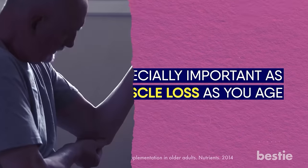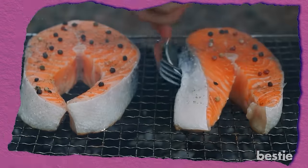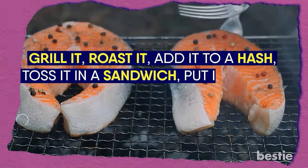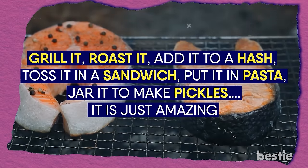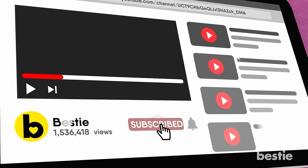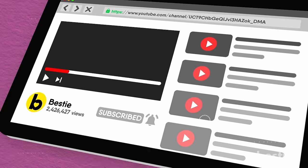It can also reduce inflammation and help you recover from muscle tear after a killer workout. There are so many things that you can do with salmon: grill it, roast it, add it to a hash, toss it in a sandwich, put it in a pasta, or jar it to make pickles. It's just amazing. Looking for answers on all the latest health and wellness news? Hit that subscribe button and join our millions of followers.